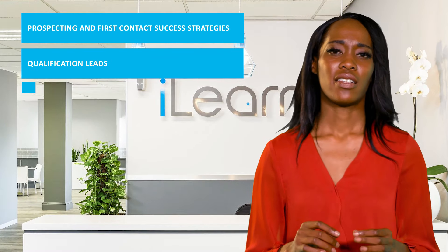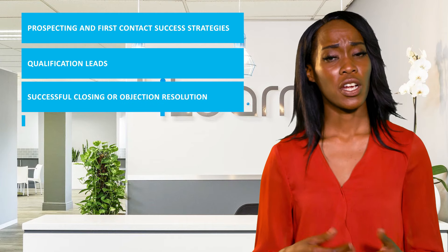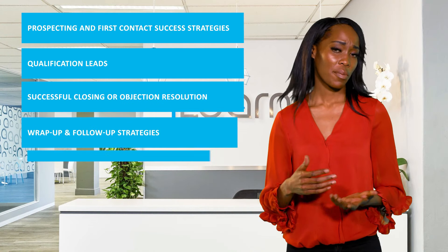qualification of leads, successful closing or objection resolution, and wrap-up and follow-up strategies as well.